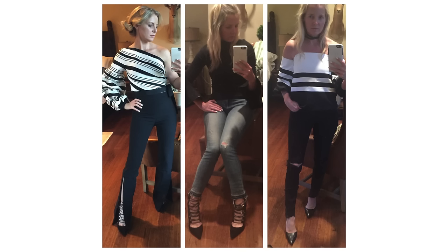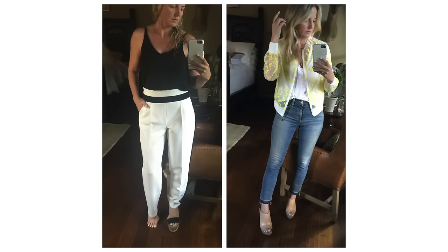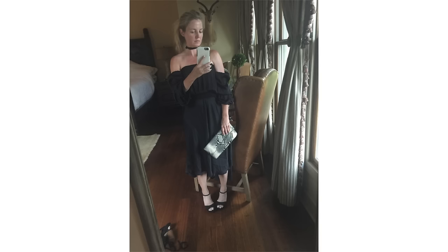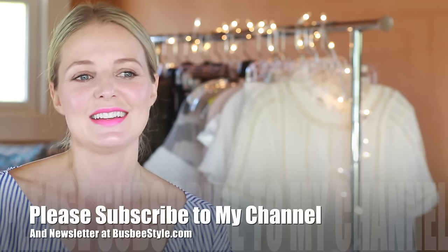That is essentially the thought process and the preparation that goes into packing for a trip like this for me. I think this is the same preparation that could go into packing for any event focused trip, whether it's a wedding, a formal black tie event, fundraiser, whatever the case may be. You can employ the same tools for your event focused trip. I hope that helps you guys — thank you so much for watching. Let me know if you have any questions. Follow along on Insta Stories and Snapchat at BusbyStyle, and I will see you soon. Thanks, bye.